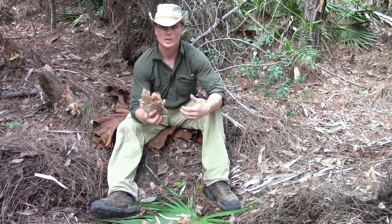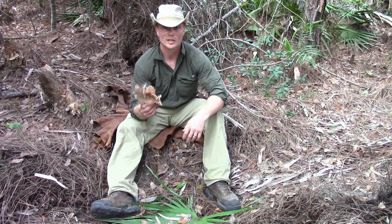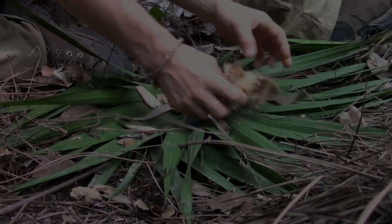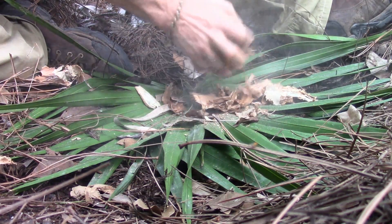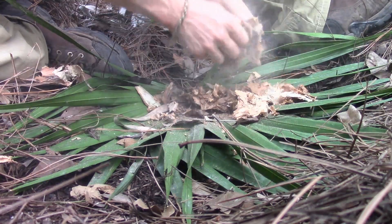The one danger though, when you're gathering it, is the creepy crawlies inside that like to hide in the bark. In Australia, you have a lot more to worry about than you do in Florida. Birch bark is like strips of flammable cardboard, while Melaleuca is like a thick piece of toilet paper, as you can see here.